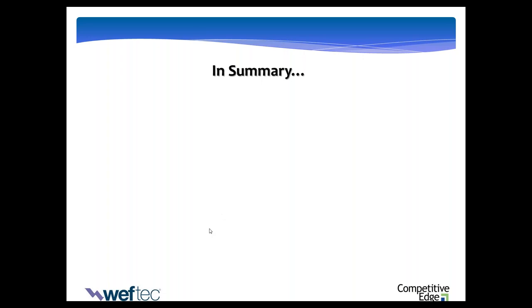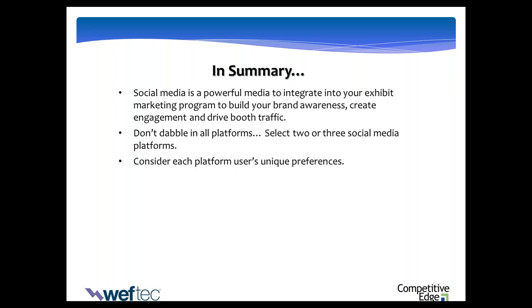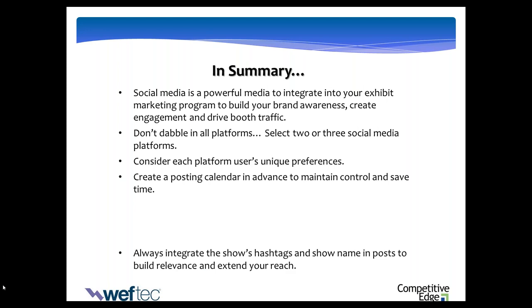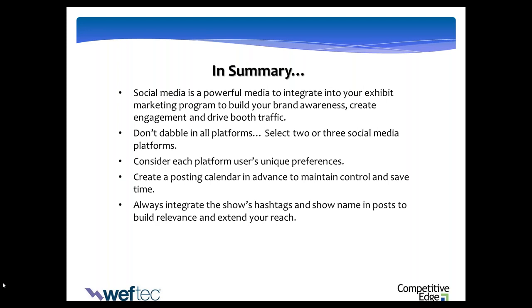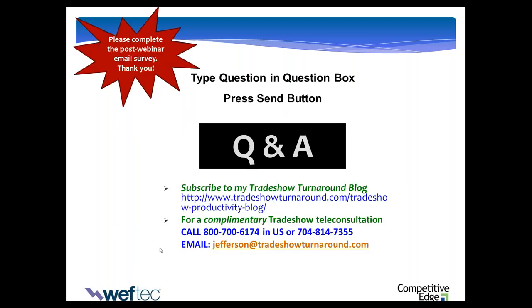I wish we had more time — this went fast and we've covered a lot, yet I feel like we've only scratched the surface. To summarize: social media is a powerful medium. If you're not integrating it, please start — it'll help build brand, create audience engagement, and it's proven to drive booth traffic. Don't try to master all the platforms; drill down to your top two or three. Think about the generational preferences Rekia shared for each platform. The posting calendar — once you get it set, it's plug and play. Always, always integrate the show's hashtags and show names in your posts. Short videos outperform straight images and copy. And remember: it's about community, engaging, and educating.